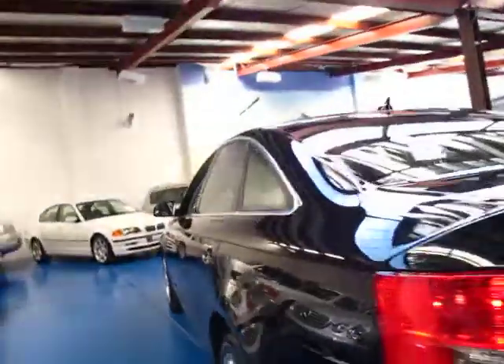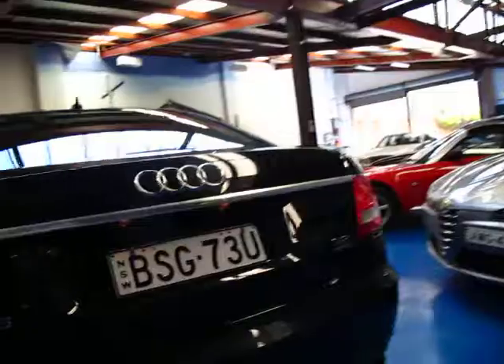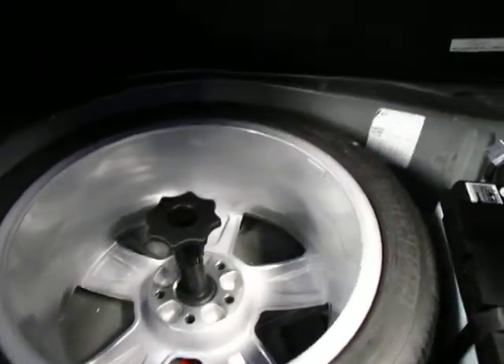I've got another A6 for sale at the present time which has about a hundred and seventy thousand Ks, and that also drives beautifully. They've also got a nice big boot.